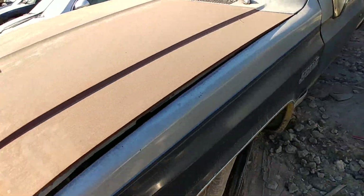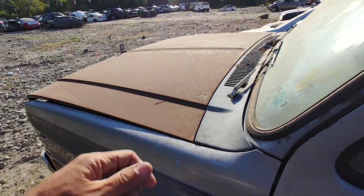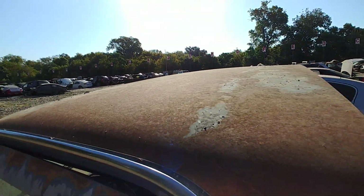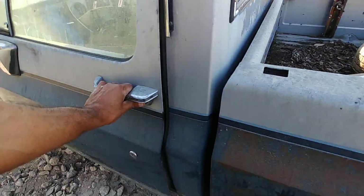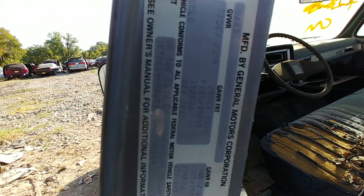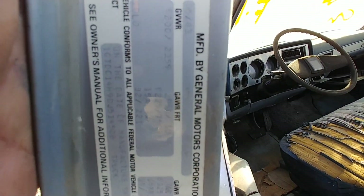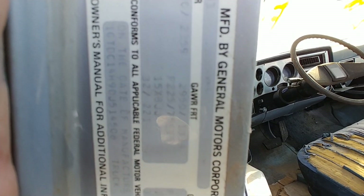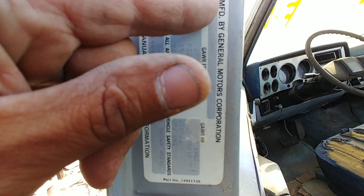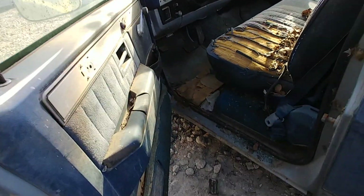Hood ornament. Hood looks pretty straight except for just the surface rust — I don't see any hail damage either up here. There's the VIN again, just to make sure — get a better shot of it. I think that says 83, 05 or 06 of 83.